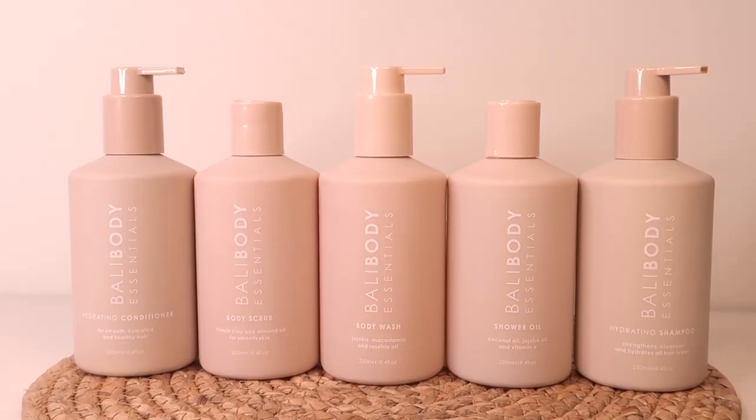Thank you so much to Bali Body for sending me their beautiful products. If you've been following this channel for a while, you know how obsessed I am with Bali Body — they just have such good products. Their quality is amazing, their packaging is beautiful. I know that has nothing to do with the actual product, but it just looks good in my bathroom. Their quality, the ingredients they use, their formulas — they really know what's good.